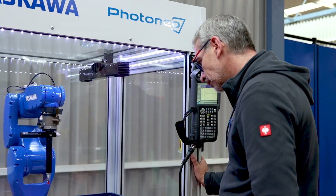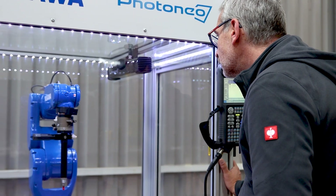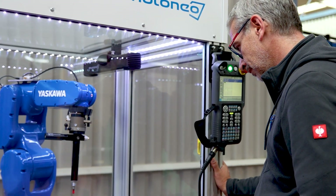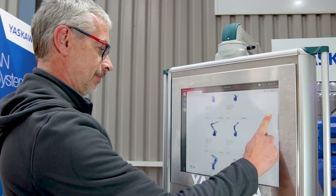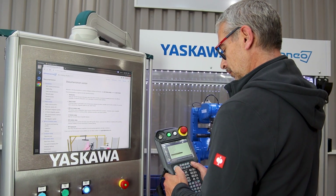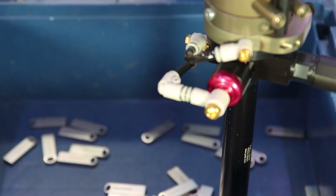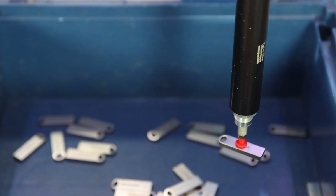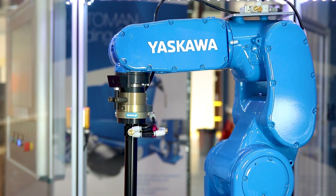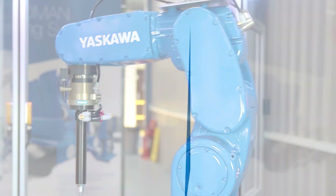Experience the power of 3D bin picking with Yaskawa UK. Seamlessly integrate our advanced technology into your manufacturing process and unlock new levels of efficiency and productivity. Send us your parts to pick, along with an STL file, and we can set them up in less than 10 minutes for a real case study. Contact us today to learn more.